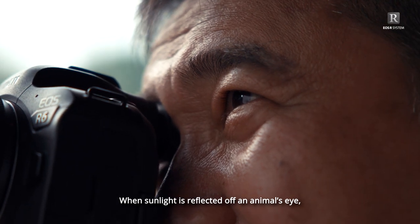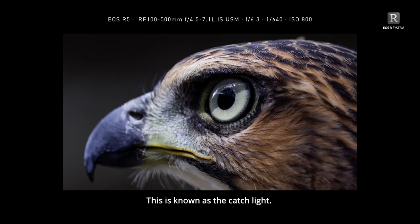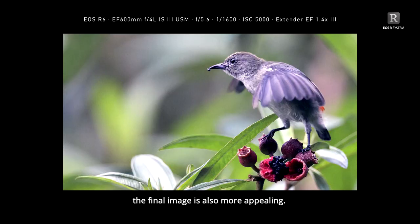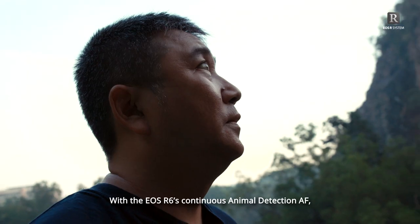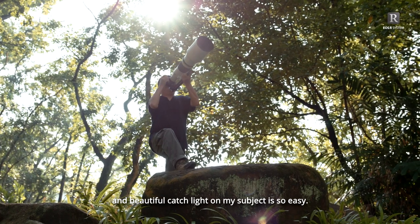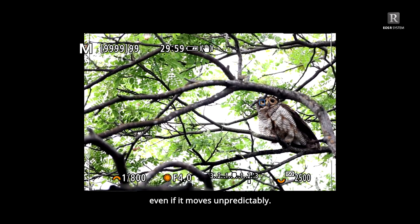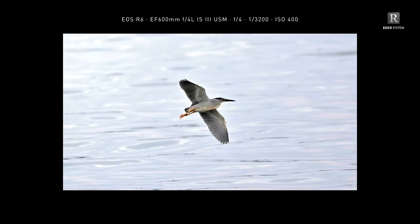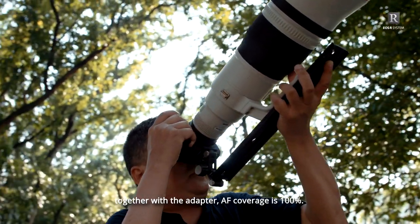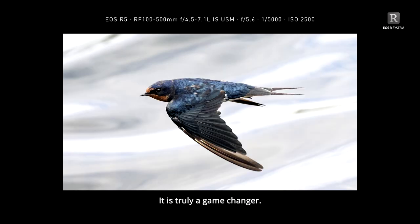When sunlight is reflected off an animal's eye, it forms a specular highlight, making the subject more expressive. This is known as the catch light. Not only does it enhance the subject, the final image is also more appealing. With the EOS R6 Continuous Animal Detection AF, achieving pin-sharp focus and beautiful catch light on my subject is so easy. Not only is the tracking accurate, but the AF also stays fixed on the subject even if it moves unpredictably. Even when using the EF 600mm lens together with the adapter, AF coverage is 100%, giving me a huge advantage with my framing — especially when photographing birds in flight. It is truly a game changer.